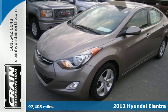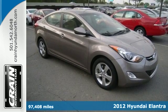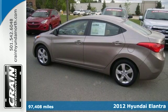Here's a 2012 Hyundai Elantra. The Elantra is the right pick for a smooth and comfortable drive and outstanding fuel economy.